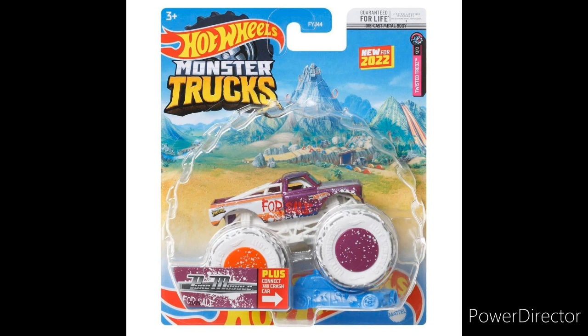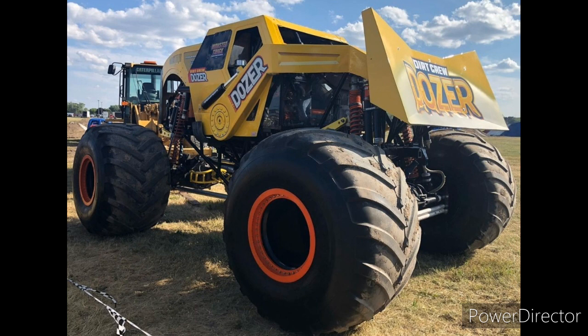That is it for the Hot Wheels monster trucks. We also got yesterday a brand new truck revealed, which is the Dirt Crew Dozer from Monster Truck Throwdown. This is a brand new truck and will of course be a teammate to the Dirt Crew monster truck.